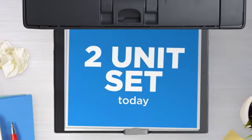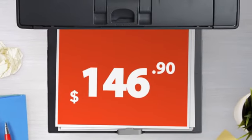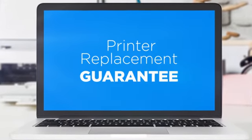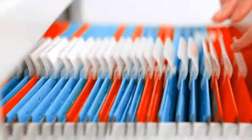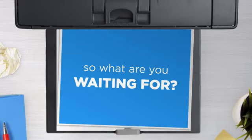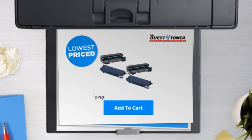Get this two-unit set today at less than $150, only at Quest for Toner. With our printer replacement guarantee, even your printer's safety is covered, and the shipping is on us. So what are you waiting for? Buy the lowest-priced printer cartridges at Canada's number one online superstore.